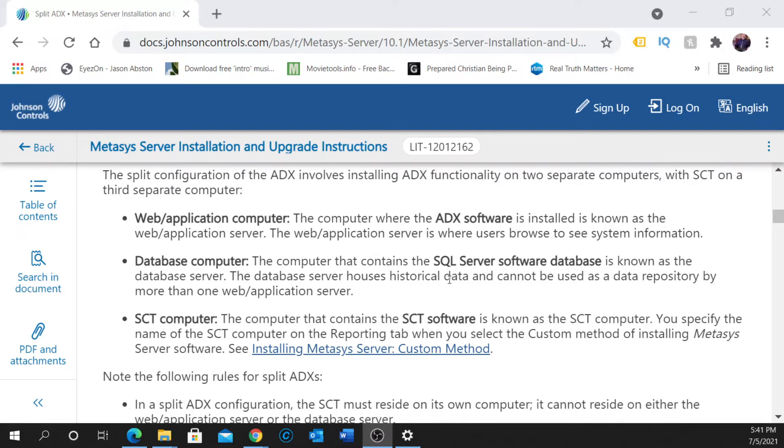The database server houses historical data such as your trends. If you are doing any kind of capturing on historical trends and that sort of thing, the database server is where that data is stored. It cannot be used as a data repository by more than one web application server. The SCT computer is the computer that contains your SCT software.